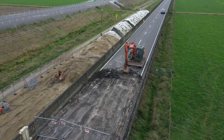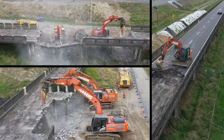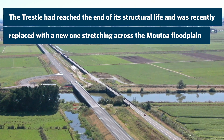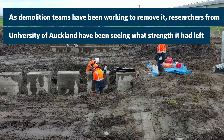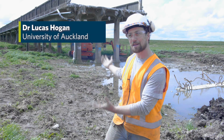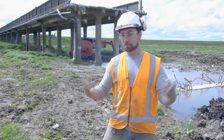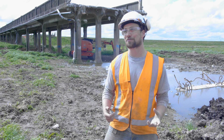We've been pleasantly surprised. Knowing how this bridge behaves through really trying to pull it back and forth and doing really destructive testing, which potentially an earthquake could do, we get to find out how do these other bridges around the country behave?